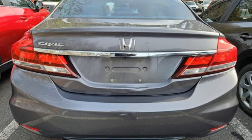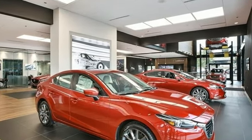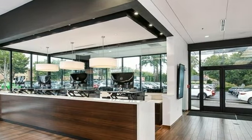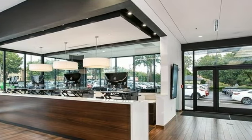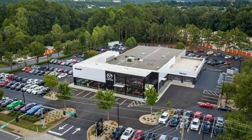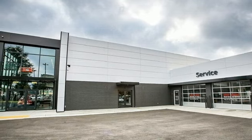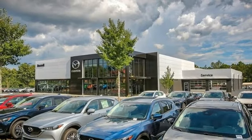Bluetooth wireless audio streaming, Honda Link, manual tilting steering column, Bluetooth hands-free link, manual telescoping steering column, inline four-cylinder engine, express open and close sliding and tilting sunroof, gas pressurized shocks, and continuously variable automatic transmission.